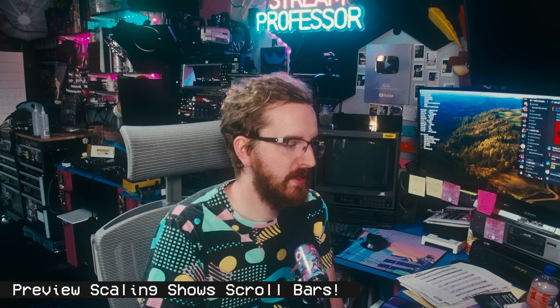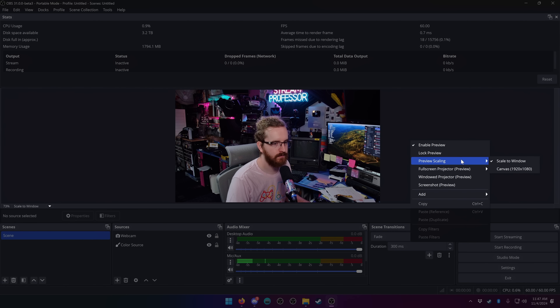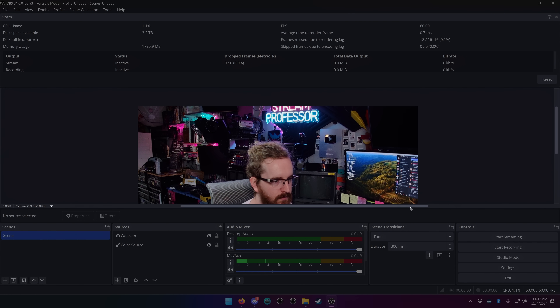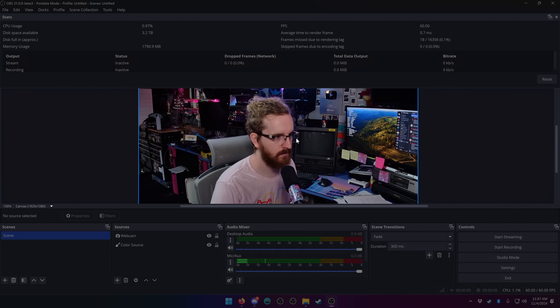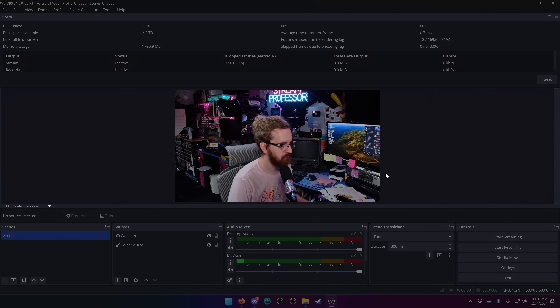There are some nice options that affect everyone. They have updated the preview scaling in your OBS canvas so that you can get scroll bars left and right and up and down whenever you zoom in on the canvas. If you right-click your canvas, you have preview scaling in the menu and you can either just scale it to the window, which is default, or if you want to zoom in and micromanage your elements, you can set it to canvas, and you now have scroll bars to see the entire rest of your canvas — which was a little inaccessible before.